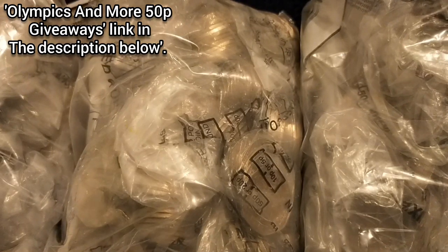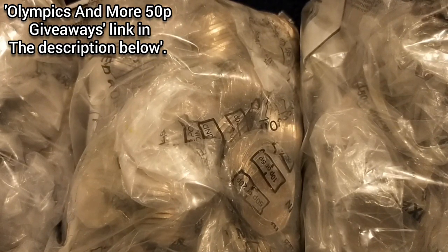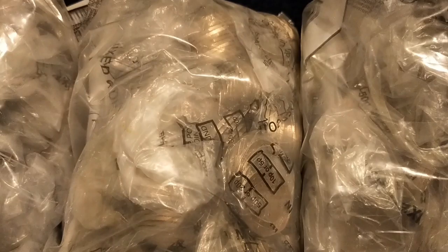Hi everyone and welcome to Coin Treasure Hunt. In front of you you'll see what I have — these are my 50p bags. There's bag one, bag two, bag three, bag four, and here's the bag I'm going to be doing today. So anyway, 50p coin hunt, let's dive in.